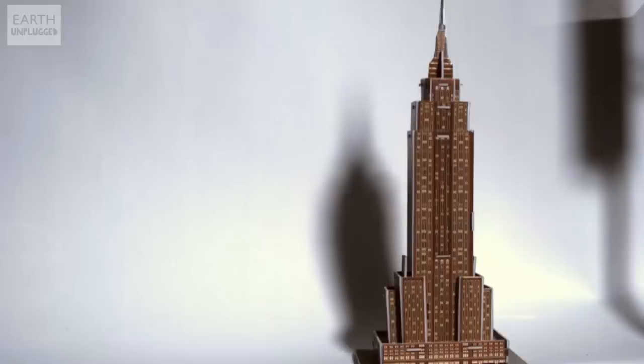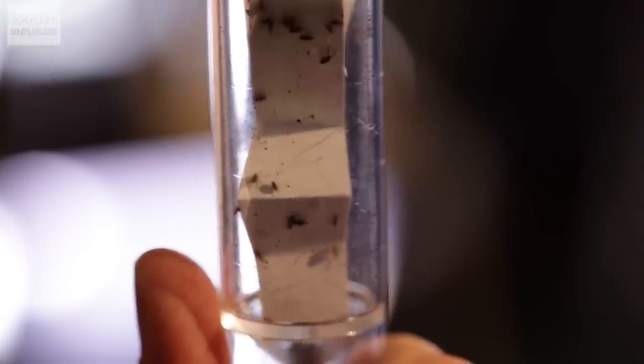Hello and welcome back to the slo-mo studio at Earth Unplugged. Now you may have heard the myth that if a flea was the size of a human being it could jump over the Empire State Building. So today we're going to put that to the test with the help of our slo-mo camera, a scale model of the Empire State Building, Dr Gregory Sutton from the University of Bristol, and a vial of 20 fleas.